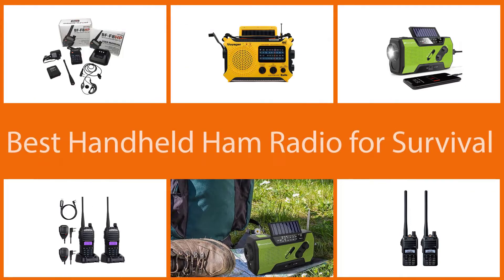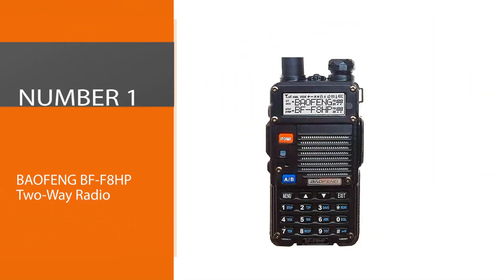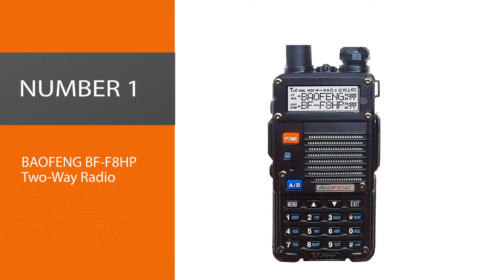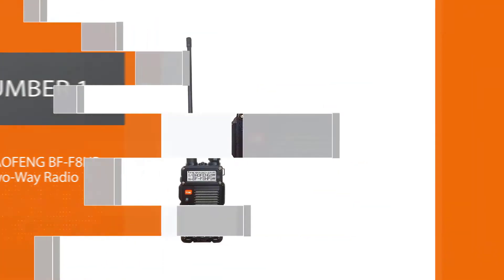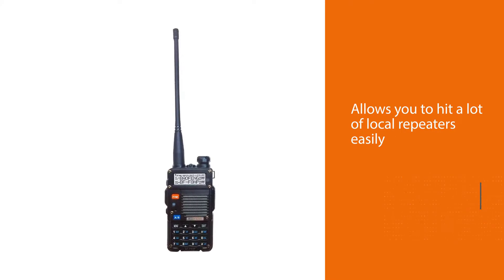Handheld radios don't need cell phone towers or internet providers. Before diving deep, here is a summary of our top picks. Number one: most popular — the Baofeng BFF8HP two-way radio. It allows you to hit a lot of local repeaters easily, even if you're at a considerable distance from them.